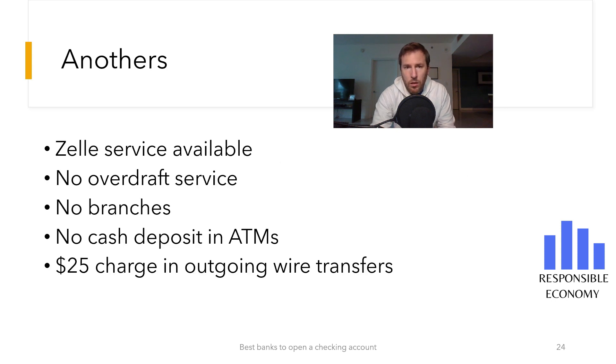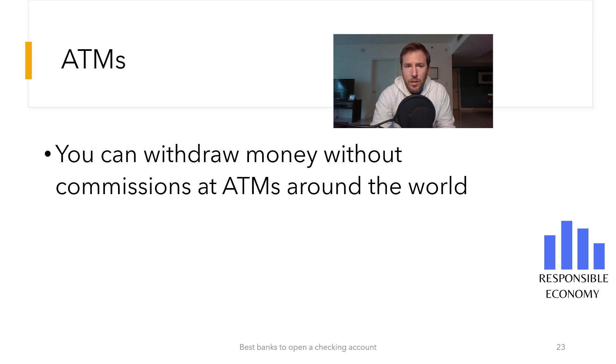Now we come to the main feature of the Schwab checking account: you can withdraw money commission-free at ATMs around the world. This is amazing and it is one of the few banks that offers this.